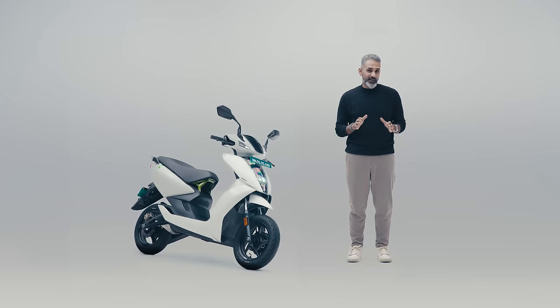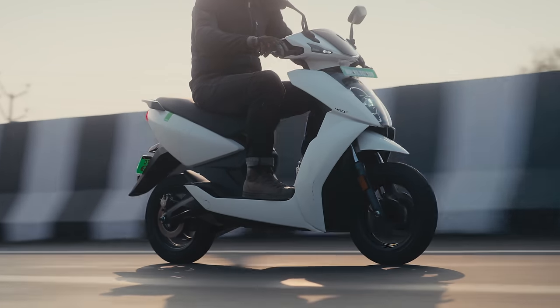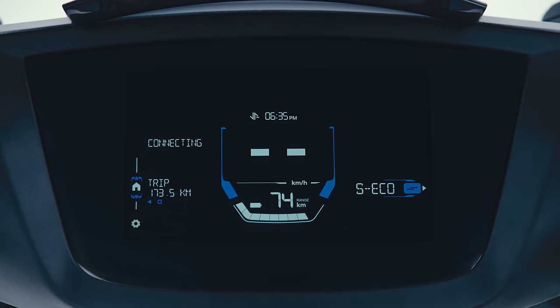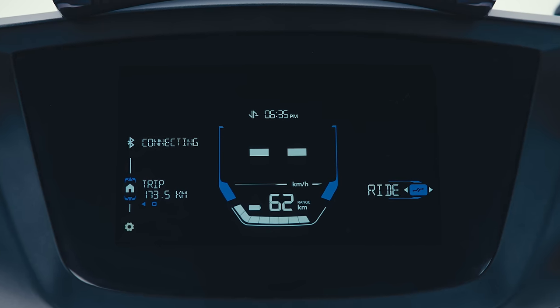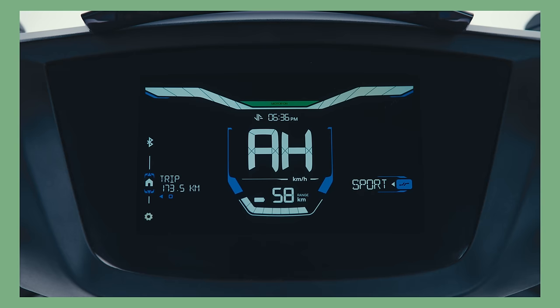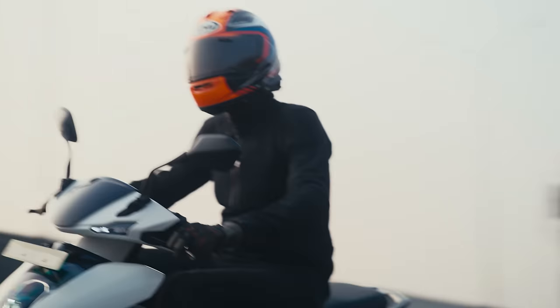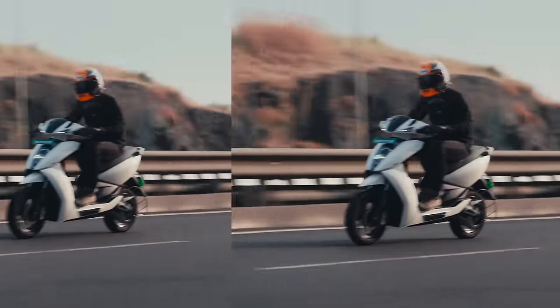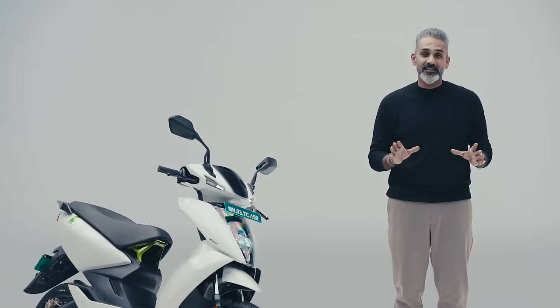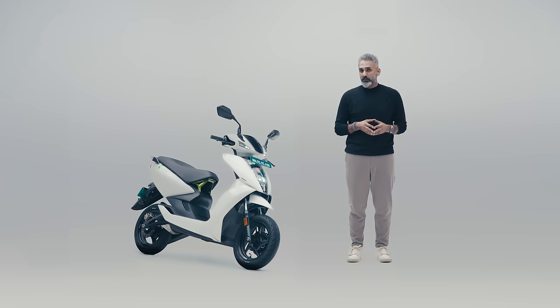Ather's always had realistic eco and smart eco modes — not boringly slow, and quite useful even with top speed restricted. Above that is ride mode, a very well-balanced mode that most riders won't need to exceed daily. On top is sport mode, which offers warp-like acceleration according to the spec sheet, though the smoothness of the scooter does interfere with the drama of that experience. There is no warp mode at all.